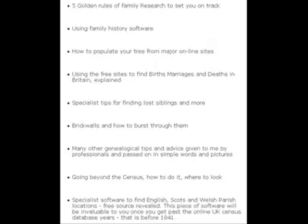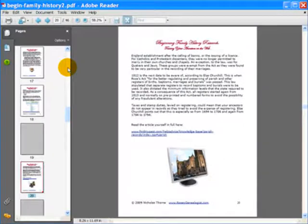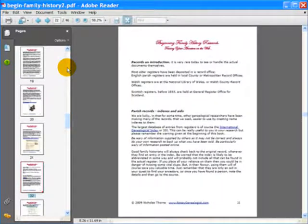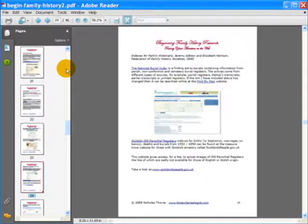Going beyond the census — how to do it and where to look. Specialist software to find English, Scots and Welsh parish locations — a free source is revealed. This software will be invaluable to you once you get past the online UK census database years, in other words any time before 1841. I tell you all about the smallest local administrative areas of England and Wales, how to start with parish records, indexes and aids to parish records, and some of the other websites that can be really helpful.